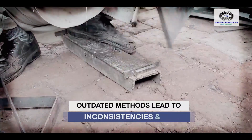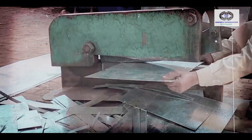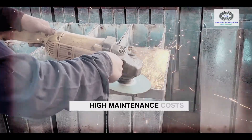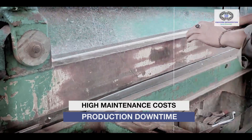The ice can industry has relied on outdated and inefficient methods for decades. Most ice cans today are manually bent, arc welded, and prone to inconsistencies. The result: higher maintenance costs, production downtime, and unreliable performance.